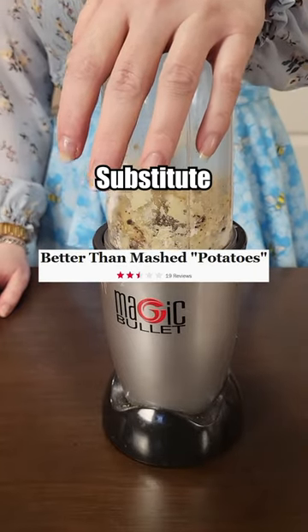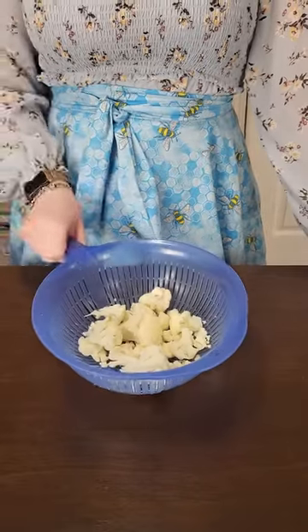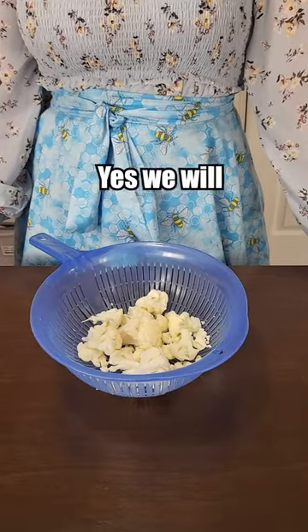Let's make a worst-rated mashed potato substitute from the Food Network. Know what's better than mashed potatoes? Cauliflower! At least according to this recipe. We'll see. Yes, we will.